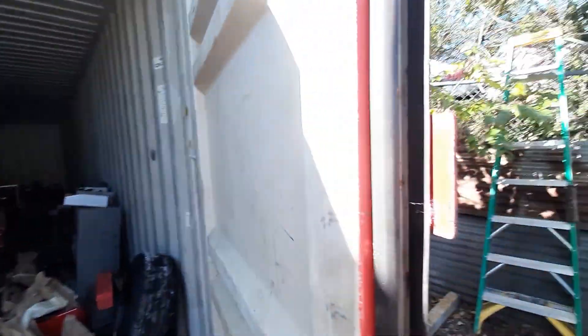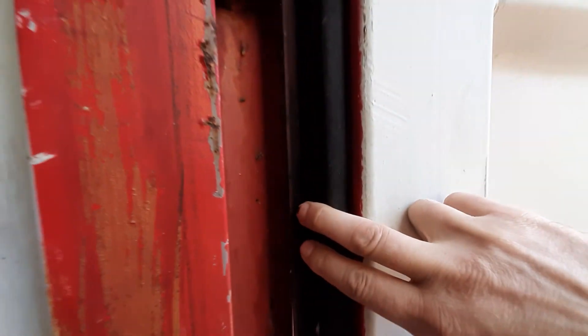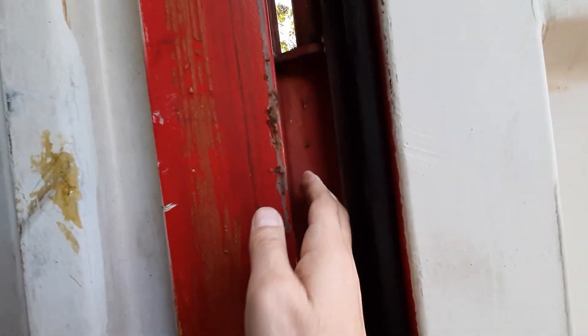They have doors you can open. They are waterproof and isolated. Once you close them, as you can see, they are almost hermetically sealed. No water gets in.